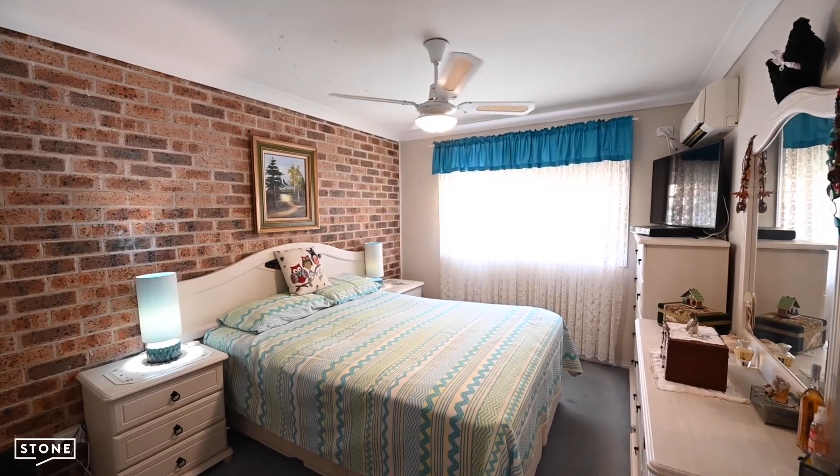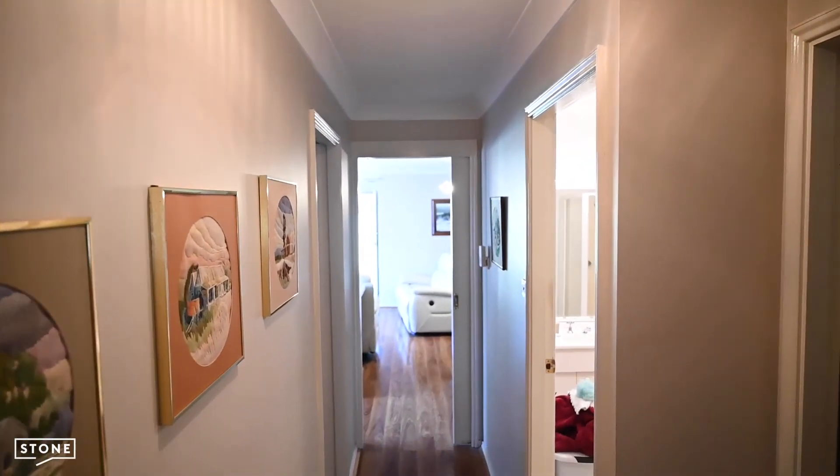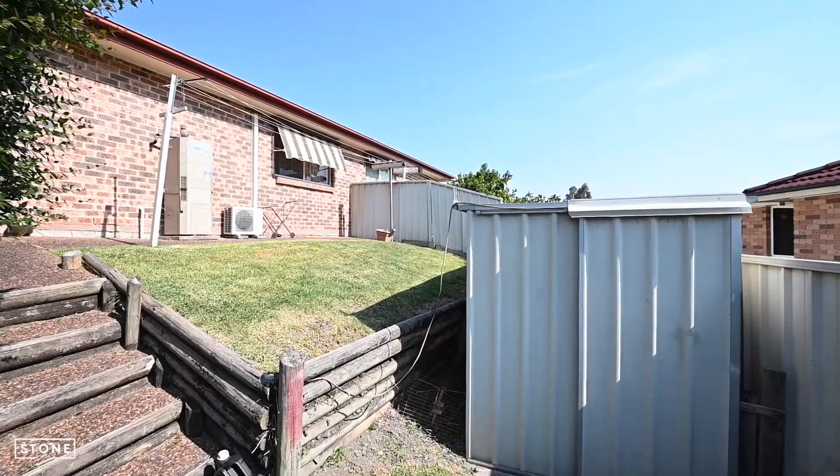The master bedroom has a walk-in wardrobe and the other two bedrooms have the northerly aspect. Outside there's a covered patio and then a little grass yard with a large storage workshop below.